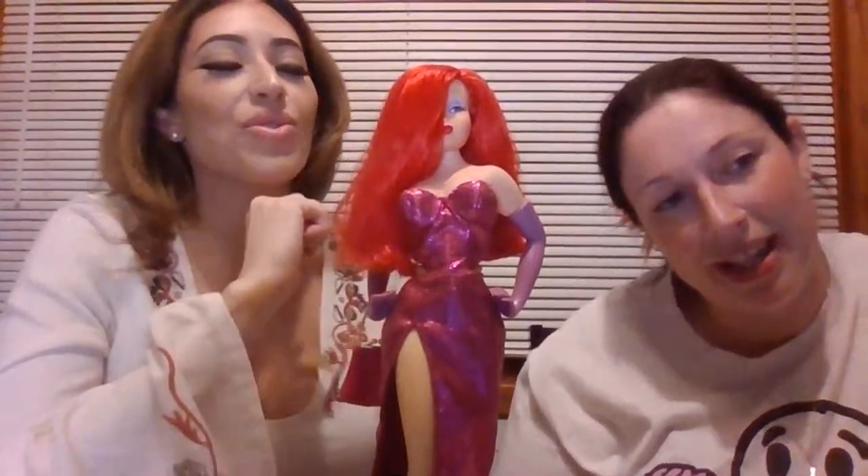This is actually the one doll where my dad told me, 'You better save her, because she'll be worth something someday,' and I actually kept her in her container. We looked up her price a while back and it was around a hundred dollars — sometimes even more. There are different versions of her too. I love her body — it was just different from the others. She's a classic from the movie 'Who Framed Roger Rabbit.'